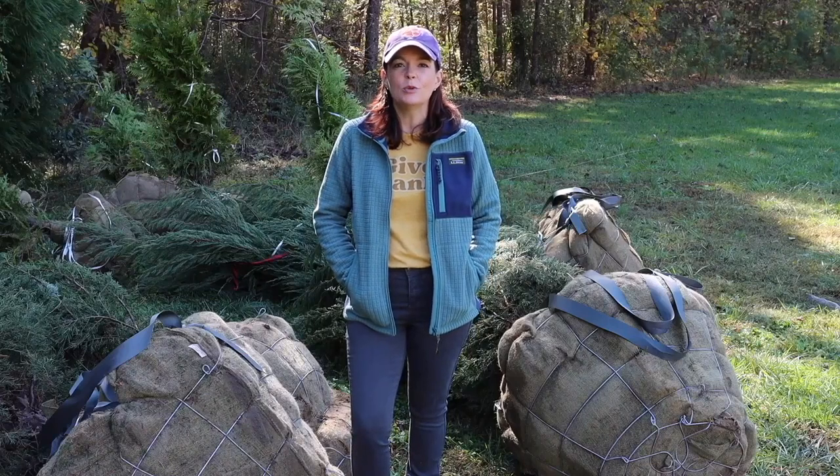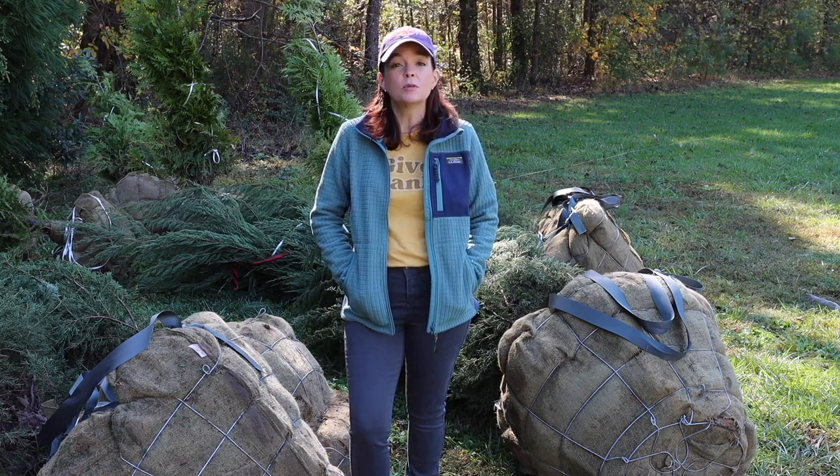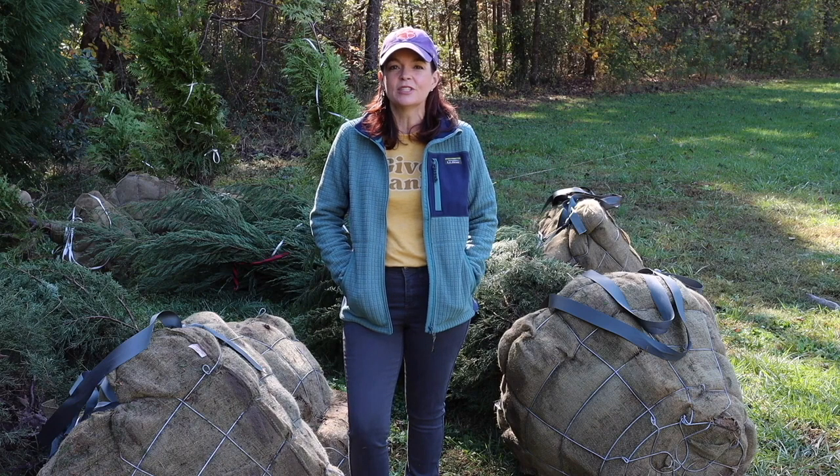Hello friends, today on Gardening with Creekside we are going to plant a privacy screen on the back edge of our property with some gorgeous Thuja Green Giants and some Berkey Eastern Red Cedars. Stay tuned.